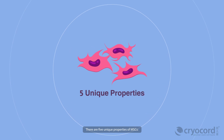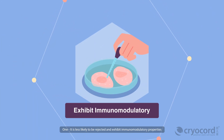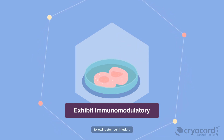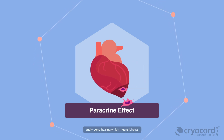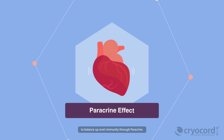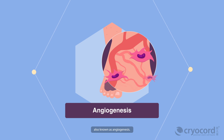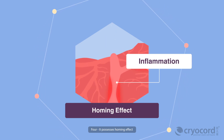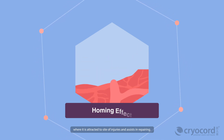There are five unique properties of MSCs. One, it is less likely to be rejected and exhibits immunomodulatory properties following stem cell infusion. Two, it promotes cell survival and wound healing, which means it helps to balance one's immunity through paracrine. Three, it promotes the formation of new blood vessels, also known as angiogenesis. Four, it possesses a homing effect where it is attracted to sites of injury and assists in repairing.